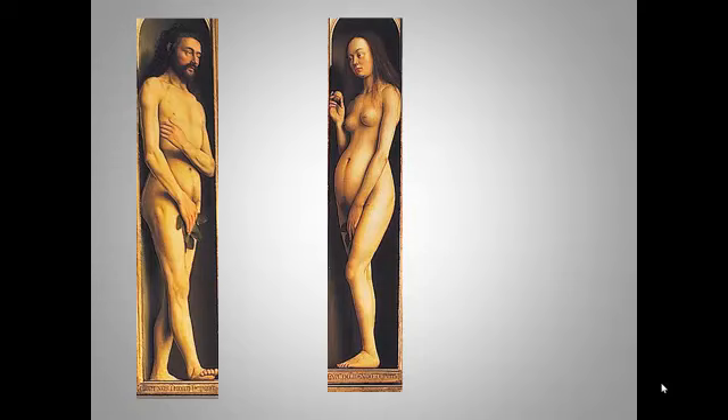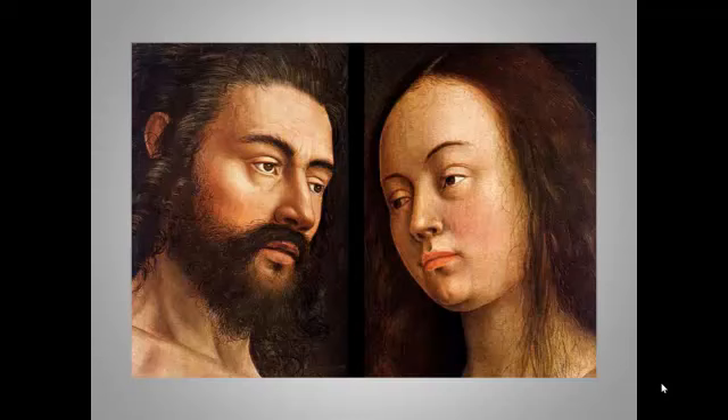Here we see Van Eyck's mastery of portraiture. Note that there are highlights in Adam's eyes, but not in Eve's — that's because Adam's side of the altarpiece faced toward the light. This is extraordinary detail in realism.